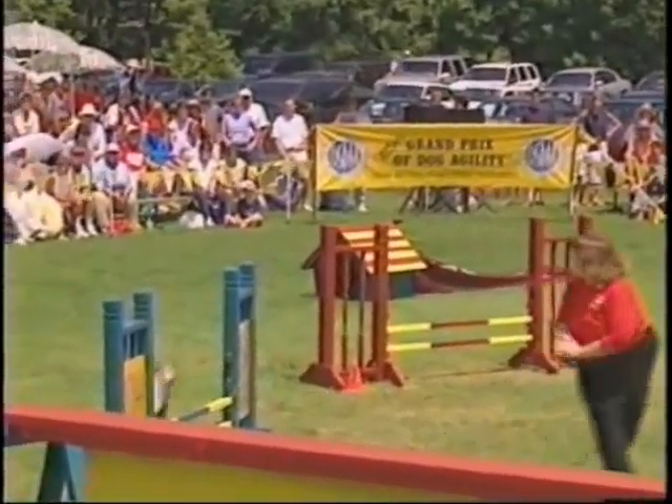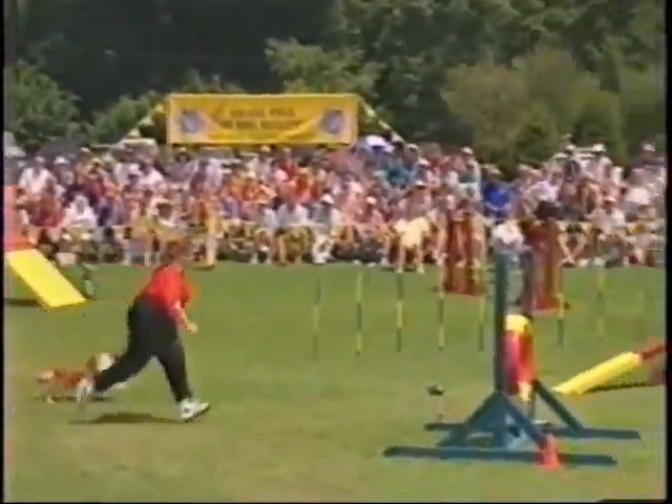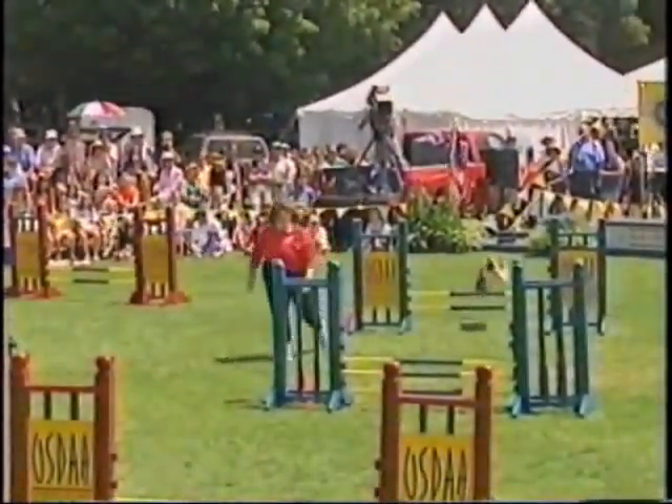Oh my. Oh my. She directed her dog to the wrong jump initially. Oh, it's a refusal and an off course and an E in this class.